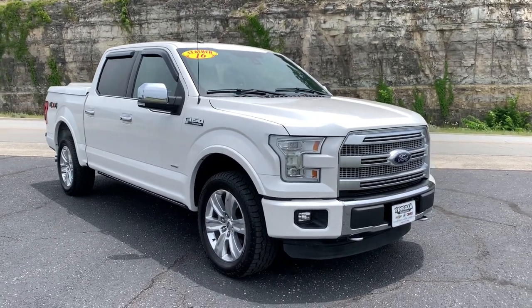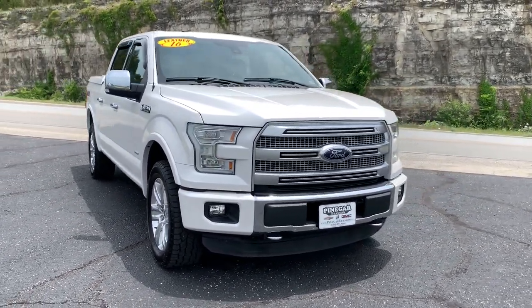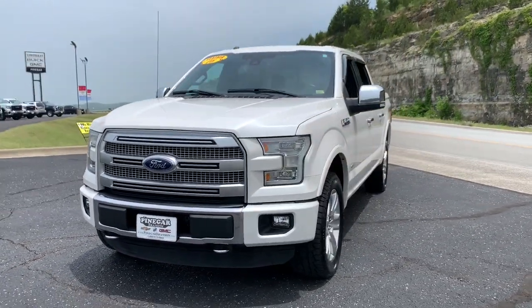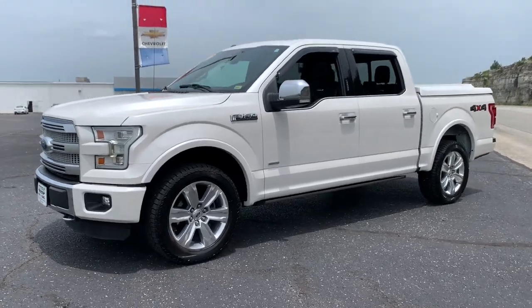Looking for your dream car? It could be the 2016 Ford F-150. With less than 45,000 miles on the odometer, this vehicle provides excellent value.